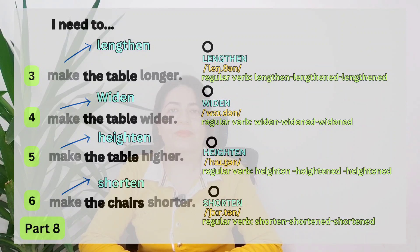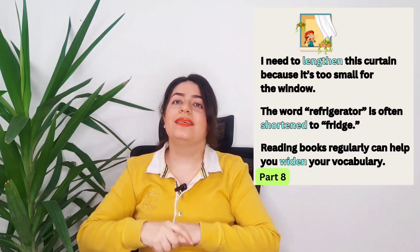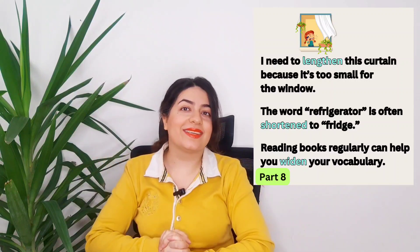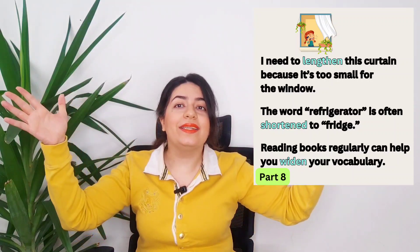Make wider — widen. Widen the table. Make higher — heighten. Heighten the table. Make shorter — shorten. Shorten the chairs. We've covered verbs three, four, five, and six all together. I need to lengthen this curtain because it's too small for the window. We can use these verbs for physical things, but not always. The word 'refrigerator' is often shortened to 'fridge.' Reading books regularly can help you widen your vocabulary.